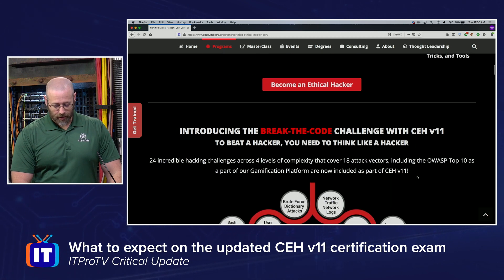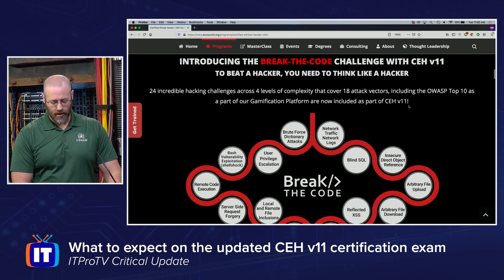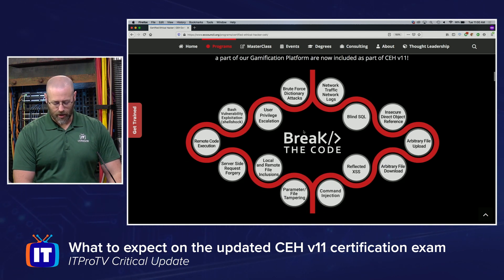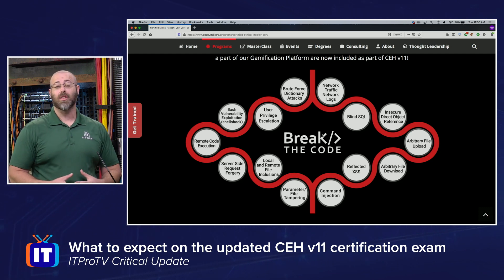Introducing the 'Break the Code' challenge with CEH v11 — to beat a hacker you need to think like a hacker. There are 24 incredible hacking challenges across four levels of complexity. Break the Code is essentially hands-on challenges to help shore up and solidify the techniques, tools, and tactics taught in the courseware.